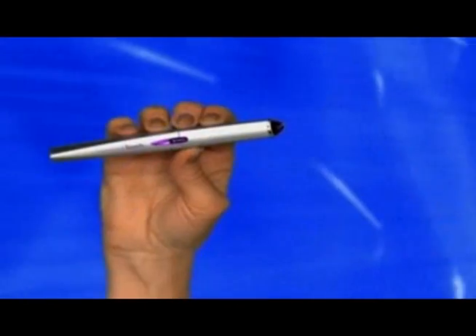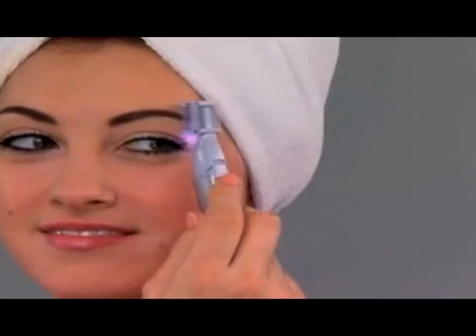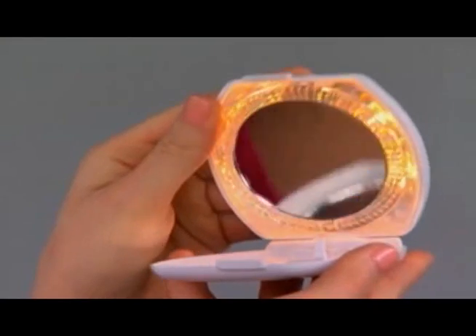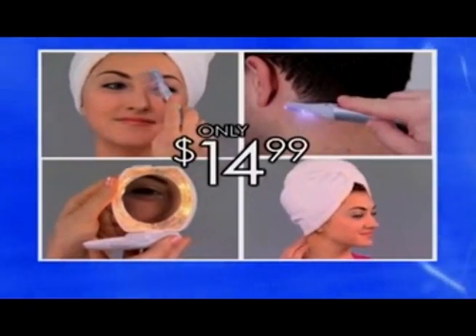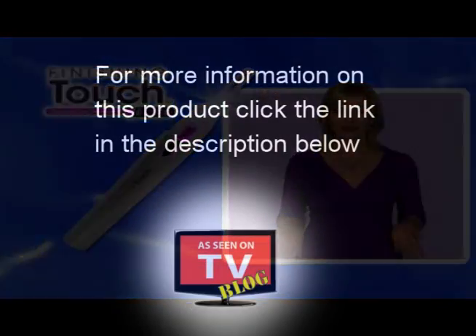You get it all! The Finishing Touch Elite Hair Remover with a light-up tip, eyebrow attachment, quick dry hair wrap, and lighted mirror — an incredible $45 value for only $14.99. But you have to call or click now. Here's how to order.